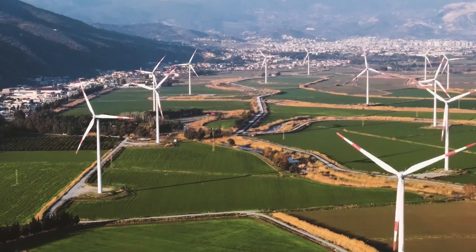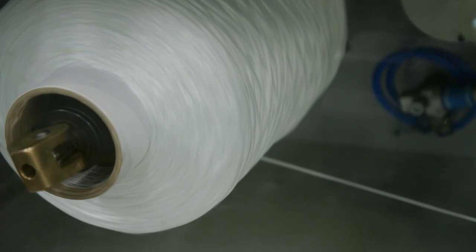We are Antefil Composite Tech and we produce micro-engineered hybrid fibers for lightweight structures like wind turbine blades or automotive parts. We want to transform the way we think about and produce lightweight structures today.